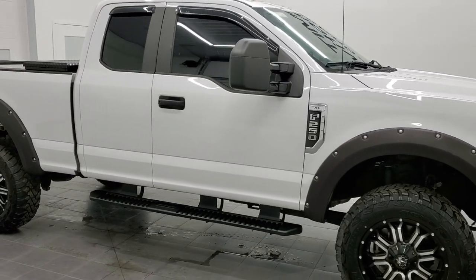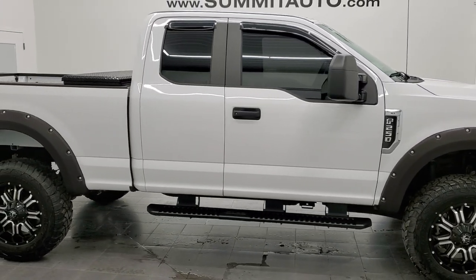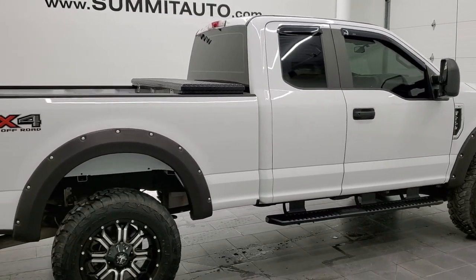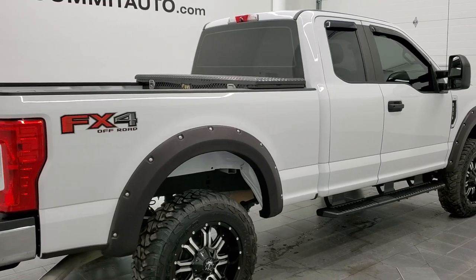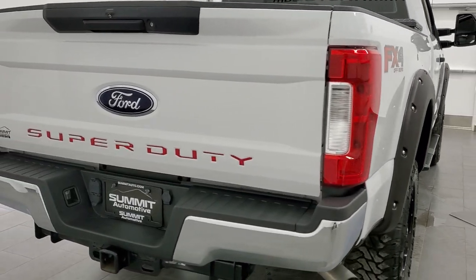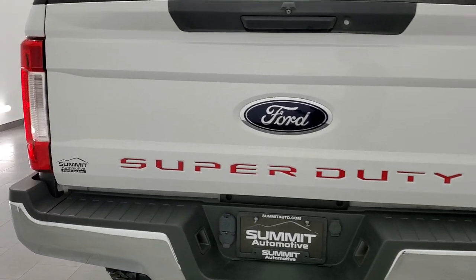Hey, this is Brett and this 2019 Ford F-250 Super Cab Short Box is stock number 12552Z. We are here at Summit Automotive in Fond du Lac, Wisconsin, your new and used heavy duty truck headquarters.